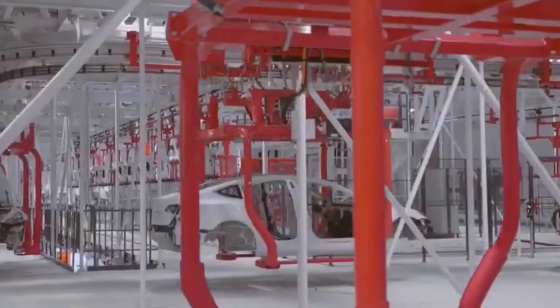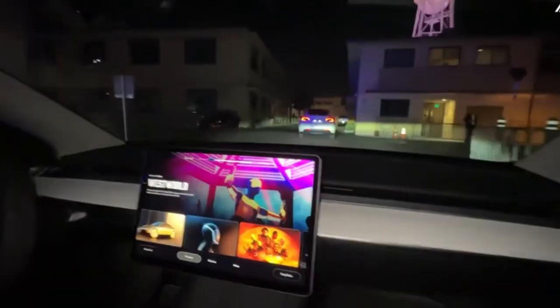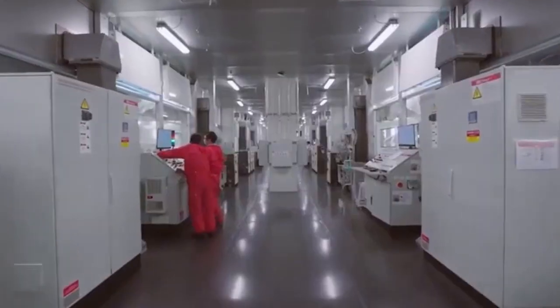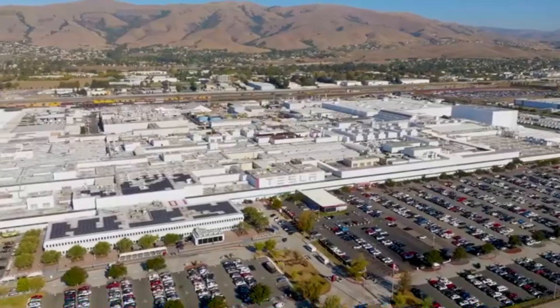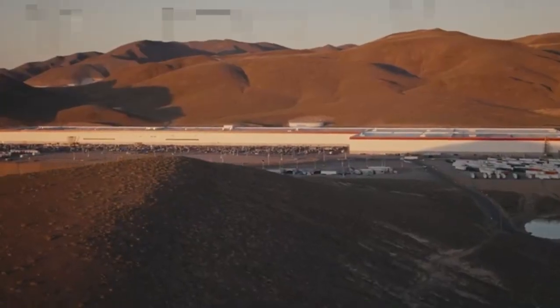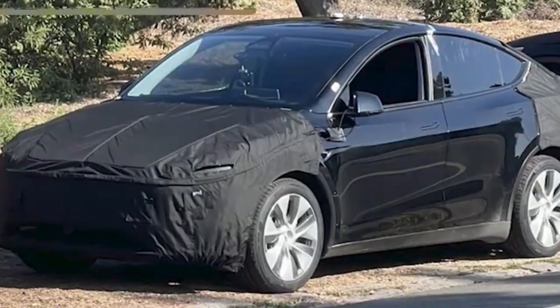The combination of AI-5 hardware and FSD V13 makes the 2025 Tesla Model Y Juniper a standout choice for tech-savvy drivers eager to experience the future of transportation. Whether you're a current Tesla owner looking to upgrade or a first-time buyer, the Juniper's FSD capabilities may just be the feature that tips the scales in its favor.